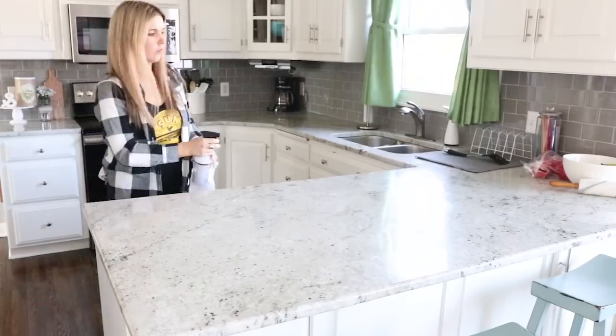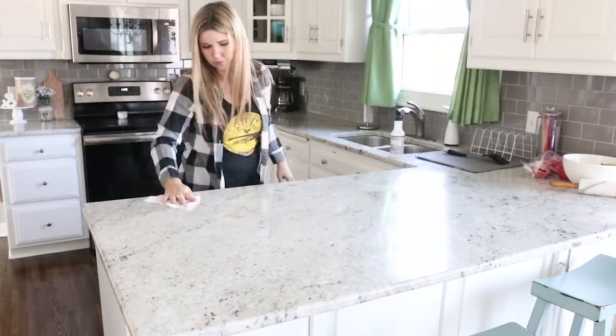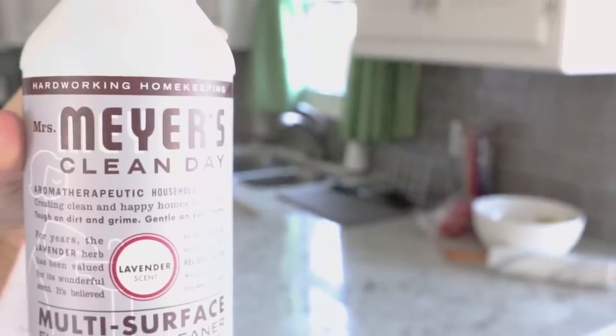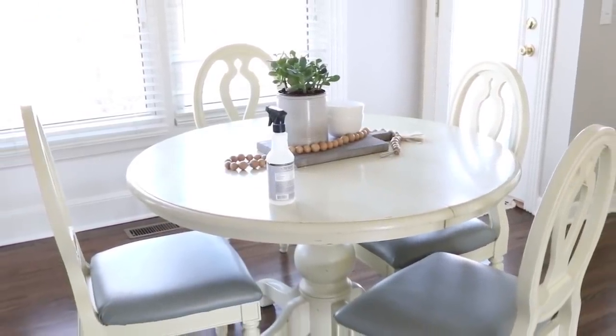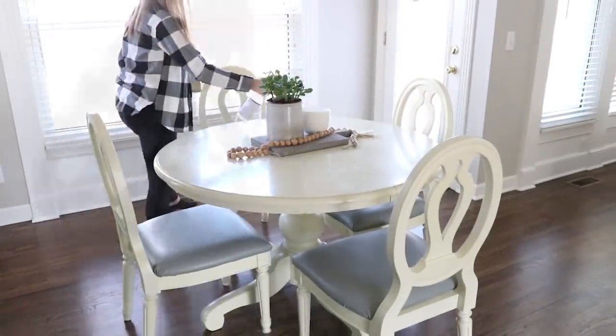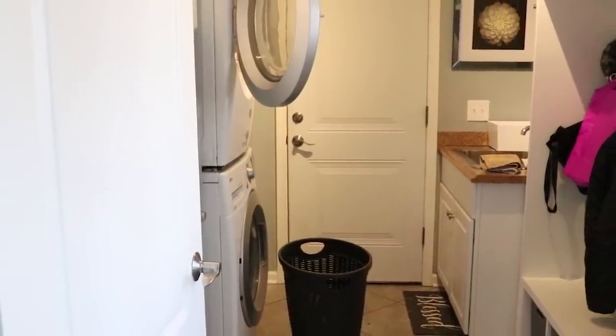Tip three is cleaning your counters and your table at least once a day. If you have kids, you know this is just something you have to do. Make sure you disinfect and clean your tables once a day. I use the Mrs. Meyers cleaner in lavender — I love the smell of it, it makes my house feel clean, and it works great on granite and my kitchen table. When I'm done with my five-minute kitchen cleanup, I get my counters and tables cleaned up too.